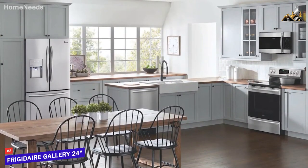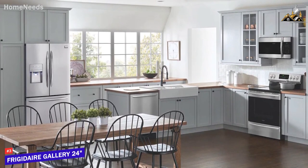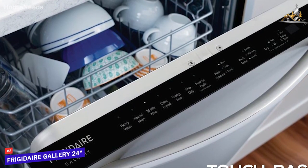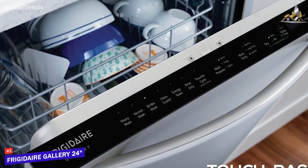It has a sleek, smudge-proof stainless steel exterior that should boost the aesthetic quality of almost any kitchen. The top of the door has intuitive touch-based controls that allow you to toggle through important functions, and the hinge is robust enough to remain at whatever angle you place it at if you want to release steam or air out the interior.